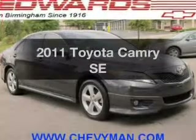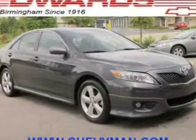Get noticed in this 2011 Toyota Camry. If you're looking for an automobile with great attributes, look no further.